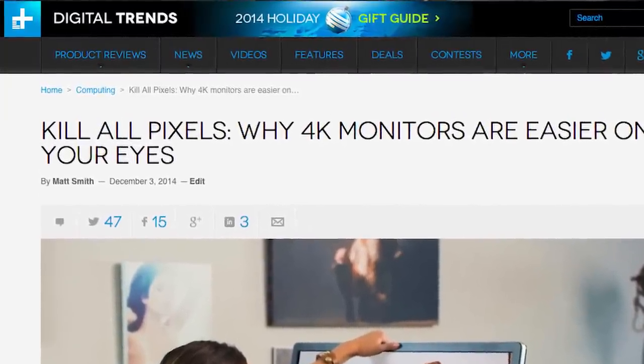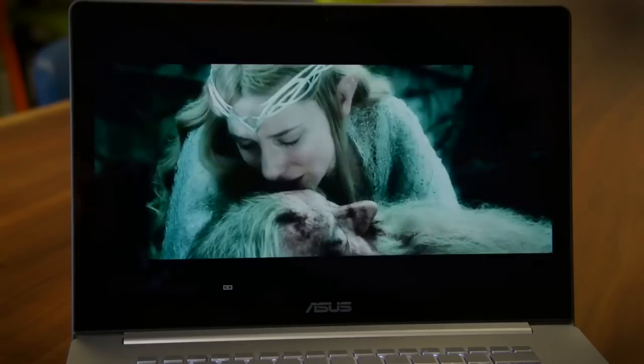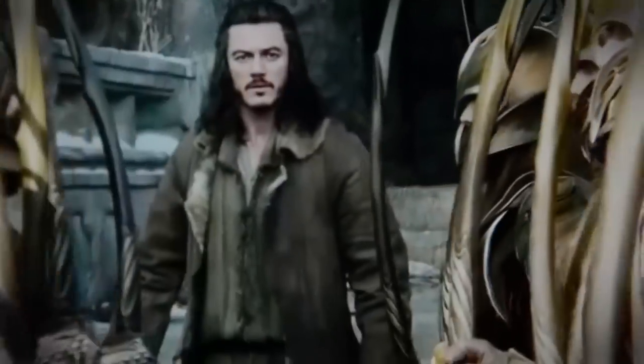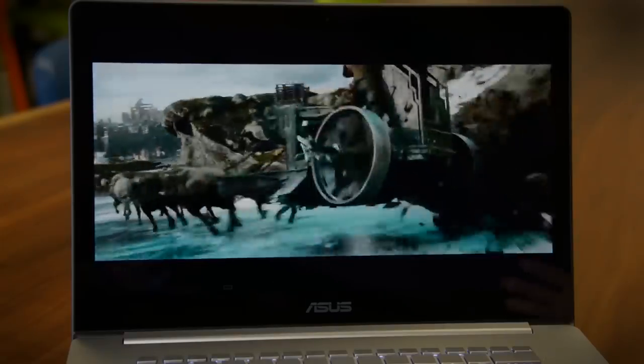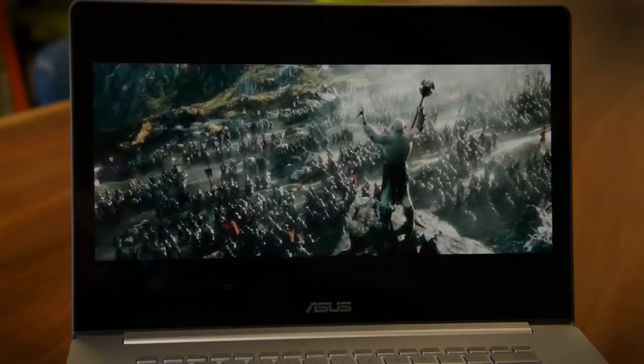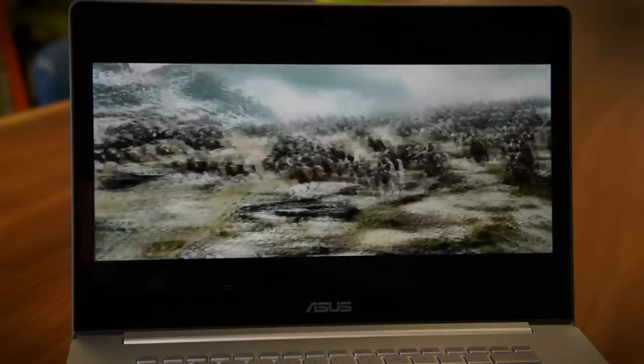As it turns out, ophthalmologists generally agree that the higher the resolution of your monitor, the better it is for your eyes. Why? Well, text looks sharper, and at a certain point, the pixels are so small your brain can't tell it's not looking at real stuff. There's more to it than that, so take a look at Matt's column for tips on getting the most out of the new generation of monitors.